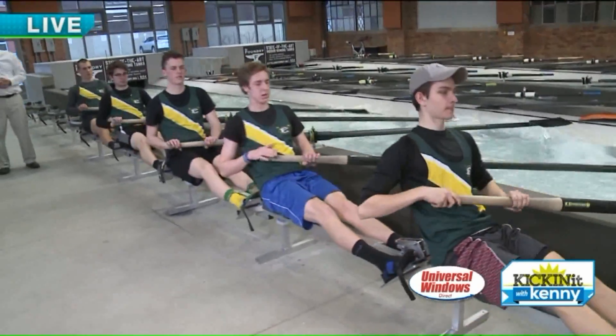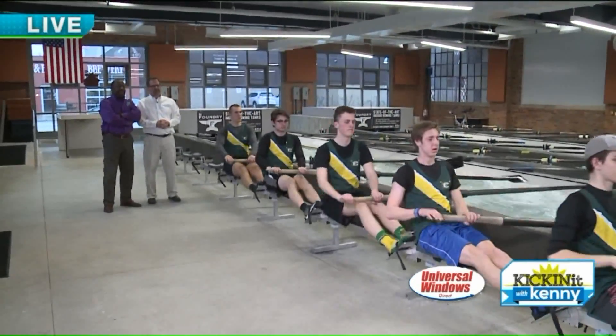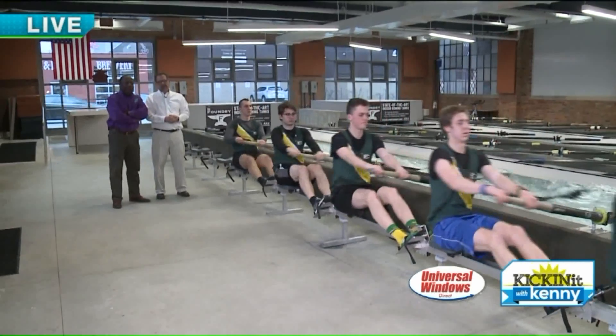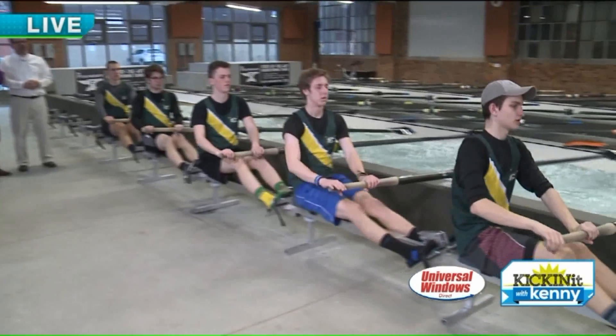The students here at St. Edwards High School, they're making it look easy. These guys have been rowing for about three years and they've done really well. They've actually won some national championships — national titles — so they're representing their school very well. We're here at the Foundry, right here in the heart of downtown Cleveland on Columbus Street, right by the Columbus Street Bridge. Tim, congratulations on an amazing facility. These guys are smooth — they're making it look easy, but trust me, it is not. That is awesome. Thanks for showing us that, Kenny.